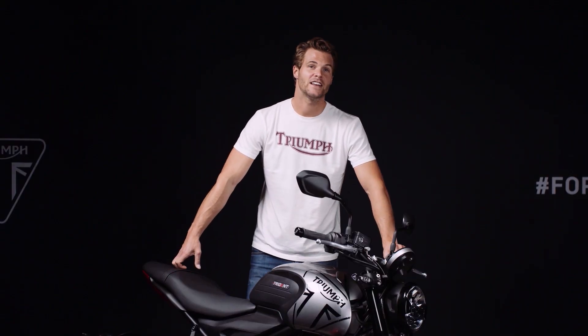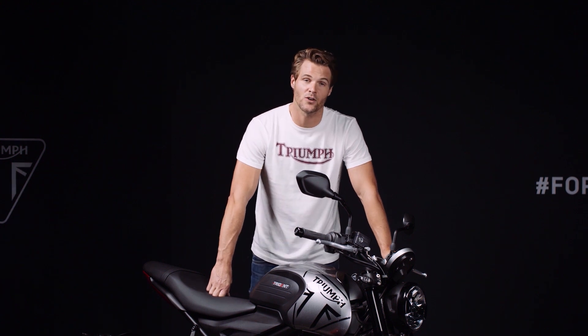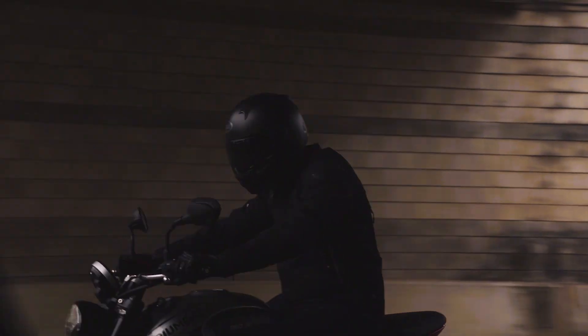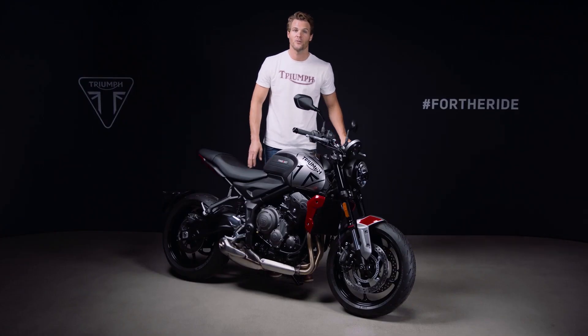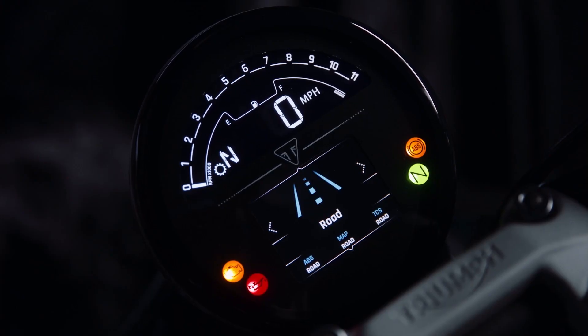The new Trident's engine is fully Euro 5 compliant, giving low emissions and excellent fuel economy. Power delivery is controlled by a sophisticated engine management system with a ride-by-wire throttle control for a crisp and precise throttle response at all times. There is an advanced traction control system and two distinct riding modes — rain and road — each with unique throttle and traction control maps ensuring optimum performance in all riding conditions.